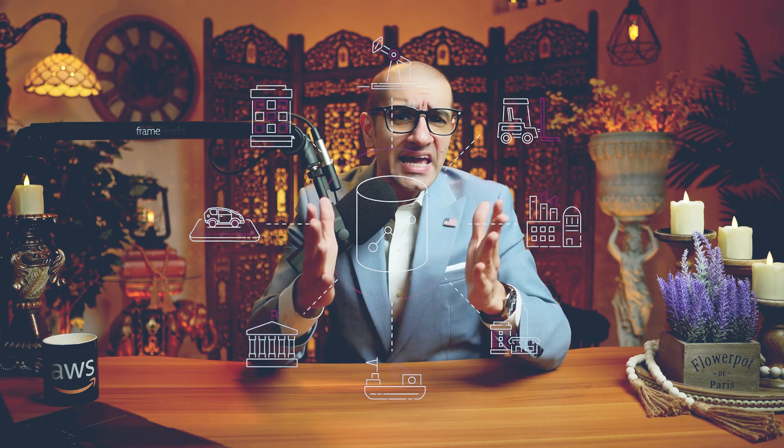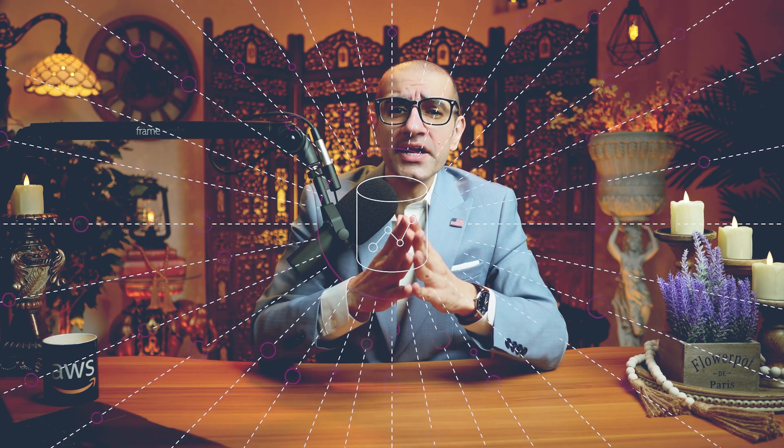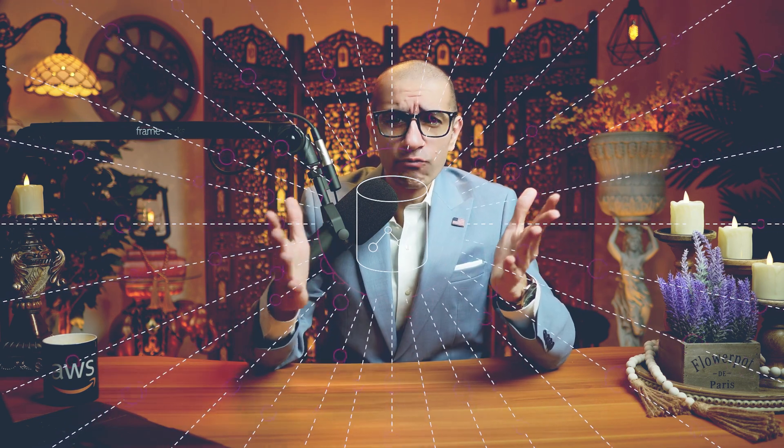In summary, Amazon Redshift enables you to break through data silos and gain real-time and predictive insights on all your data in a few clicks with no data movement or transformation.